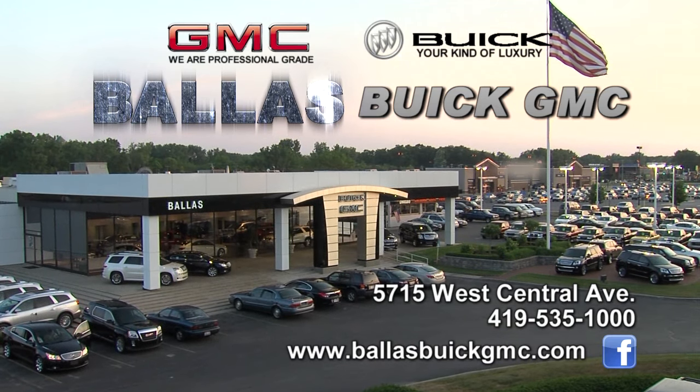We're open 24/7 at ballastbuickgmc.com, or we'd love to see you in person on the Central Avenue Strip.